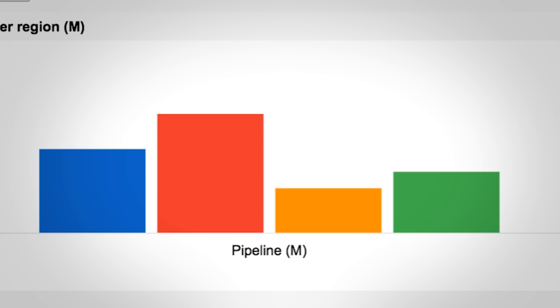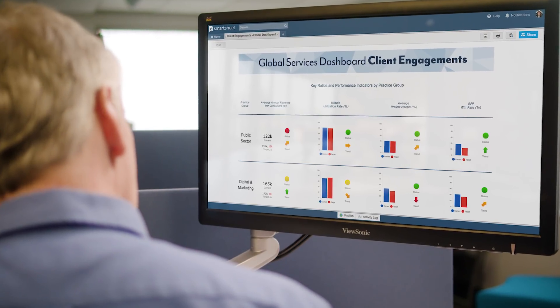To make the best decisions you need to know what's happening in your business right now. Whether you're a sales manager, a VP, or a CIO, we all need to see real-time information. Smartsheet dashboards give us the insights we need to make better decisions faster.